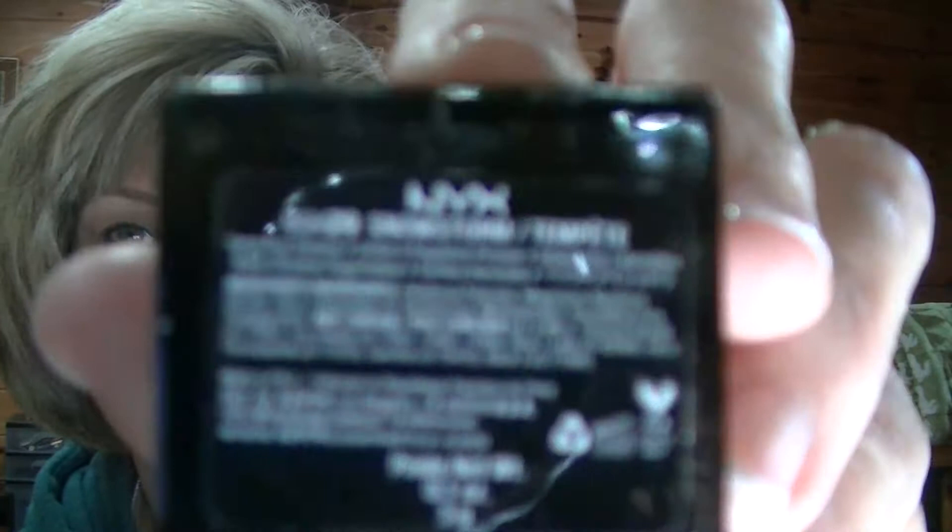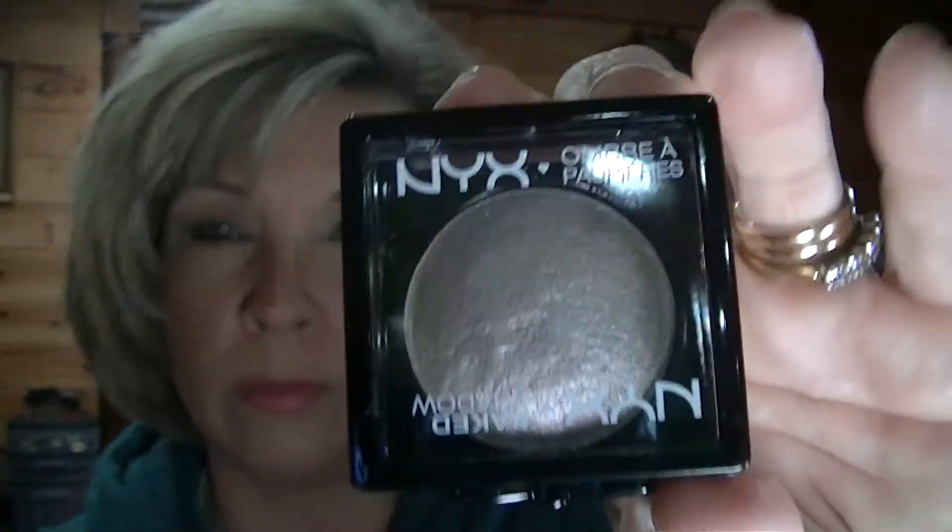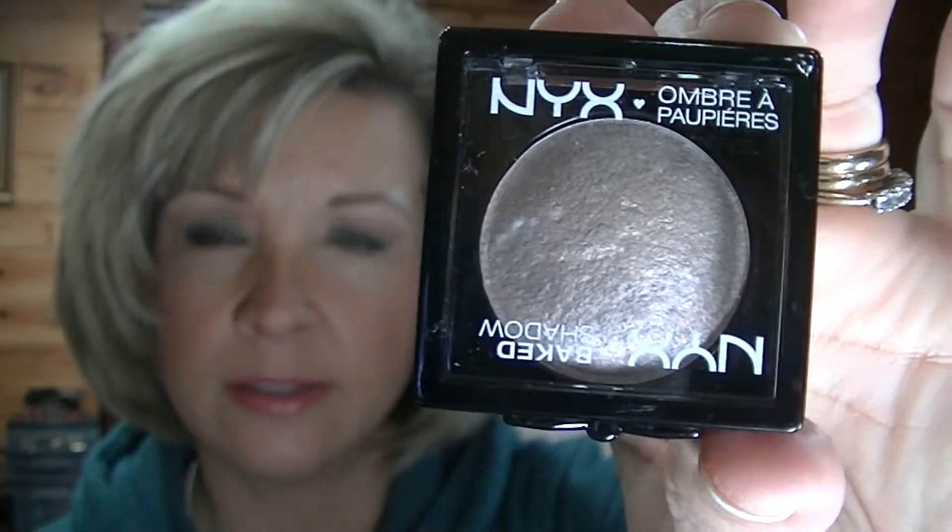The next color I picked up is called Snowstorm. We're supposed to get a snowstorm here tonight, I think. This color is like a taupey, shimmery color — actually I would say probably tan, not taupe. A real light tan. When I think of taupe, I think of it being more of a mauve-y or purple-y, grayish-brown color.